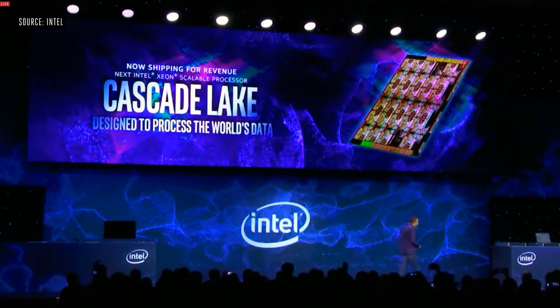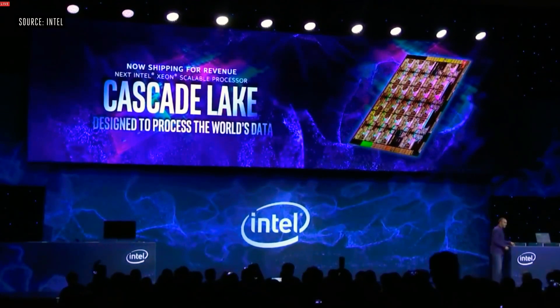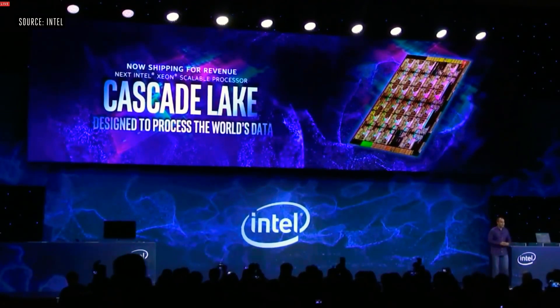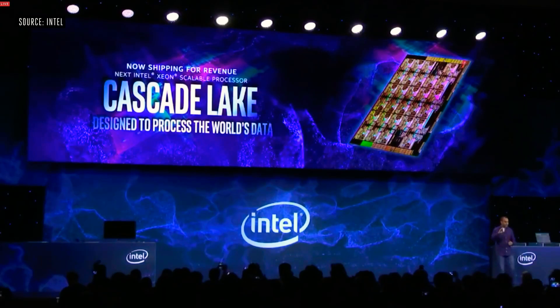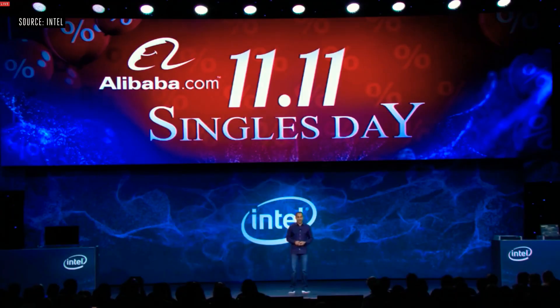I'm happy to announce that at the tail end of 2018 we began shipping our next generation Xeon, codenamed Cascade Lake. Cascade Lake is designed to handle processing the world's data. Today, I'm excited to talk about a way in which we're expanding our collaboration with Alibaba. We caught up with Alibaba's chief marketing officer, Chris Tung, just a couple of days ago at their headquarters in Hangzhou — I'll let him tell you a little bit about it.